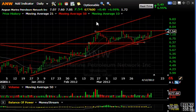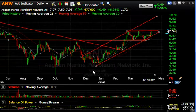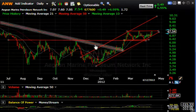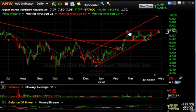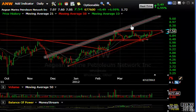ANW, the Aegean Marine Petroleum Network — these are people who do the fueling of ocean-going vessels, which have been very active of late. As you can see, the stock broke out of a beautiful head and shoulders bottom. Backed and filled and coiled for about the last five weeks. Today jumping 49 cents or 7%, volume increased. Looks like it could break out and run. My target at the top of the channel is up around 9.5.